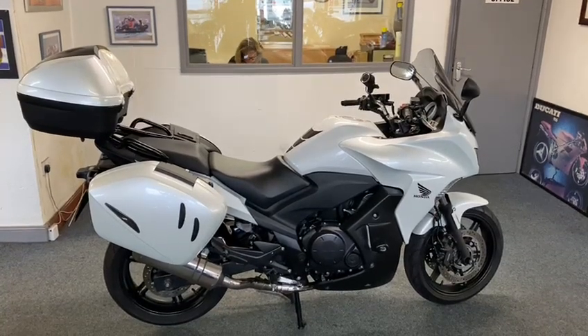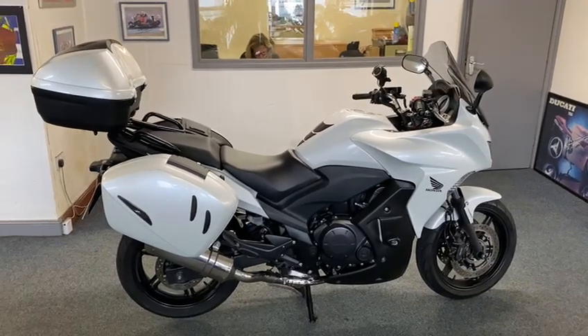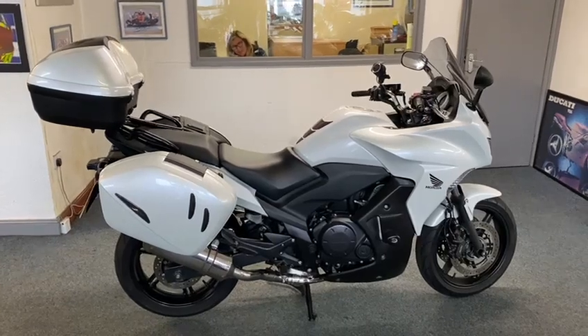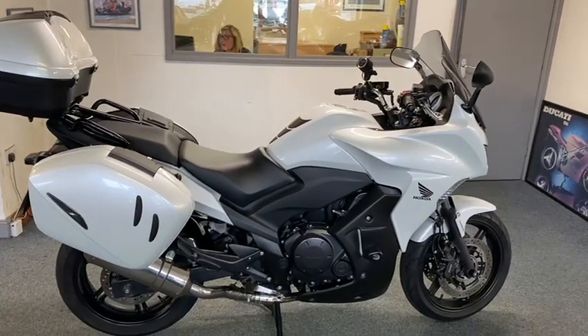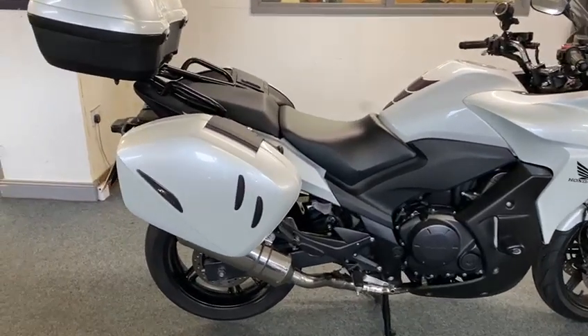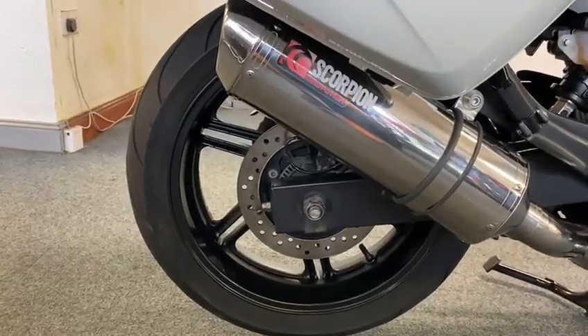Honda CBF 1000 — look at that. Everything on it: three-box luggage, lovely. Nice low mileage, comes with sat nav, all the bits and bobs you'd want. Lovely crash bobbins on it. Like I say, it's nice — it's got the proper three-box luggage on it, and it's got a Scorpion pipe.